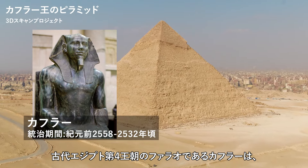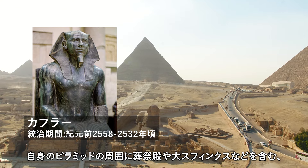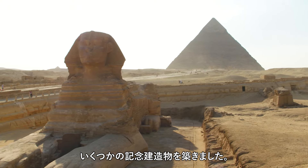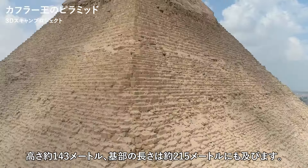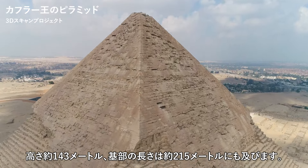Khafre, a pharaoh of the fourth dynasty of ancient Egypt, constructed several monumental structures around his pyramid, including a mortuary temple and the Great Sphinx. The Pyramid of King Khafre, named Wer Khafre, meaning Khafre is Great, has a height of approximately 143 meters and a base length of about 215 meters.